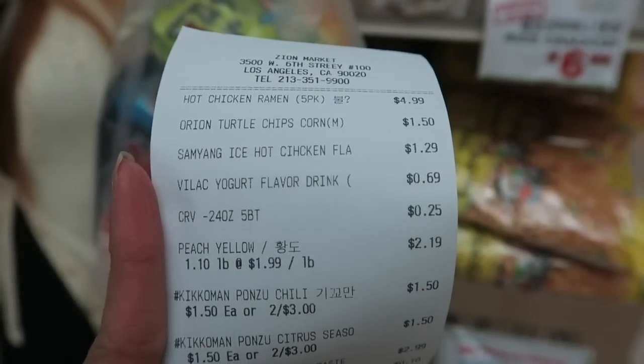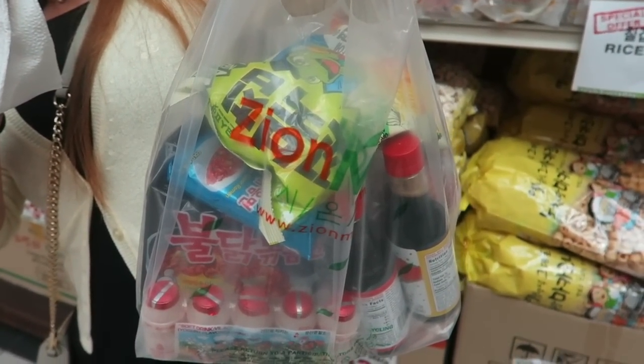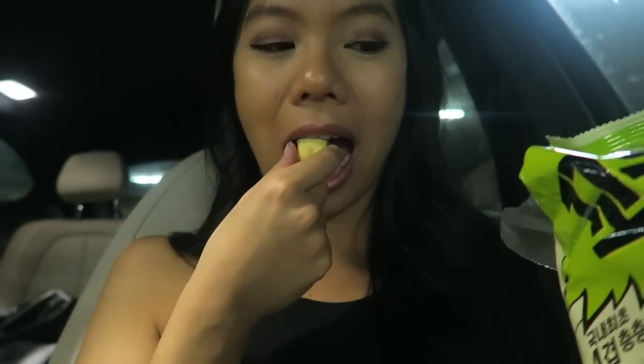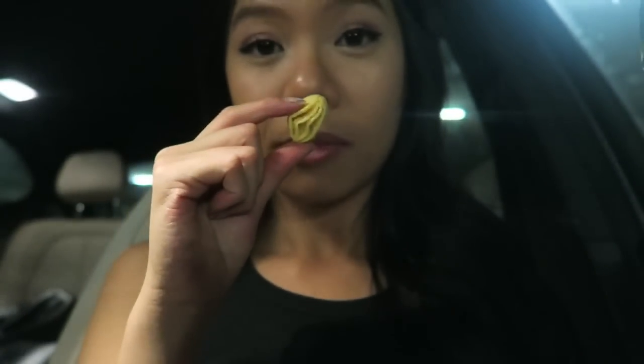We got pretty good deals - ramen, chips, yogurt, various things. All right, we're in the car trying the turtle snack. I just opened it and it smells like fresh grated corn. Each little puff looks so cool. It's a corn snack - it's made out of corn flour and it smells and tastes like fresh grated corn. I can see why Sofia likes this. It's good!